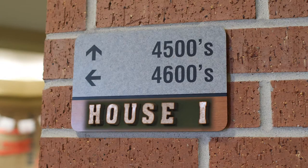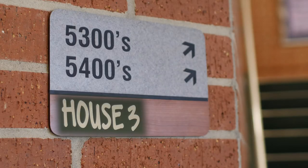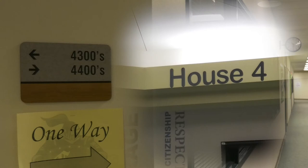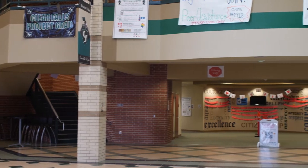House one will have classrooms with 45 and 46 in front. House two will have classrooms with 55 and 56 in front. House three will have classrooms with 53 and 54 in front. And finally, house four will have classrooms with 43 and 44 in front. It seems a little confusing at first, but I promise it gets easier the more you travel the building.